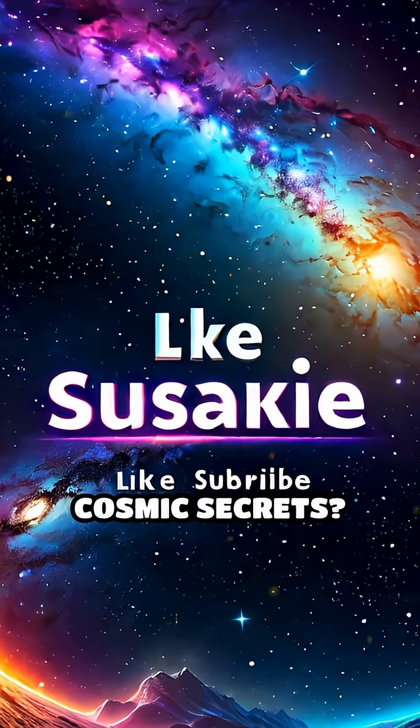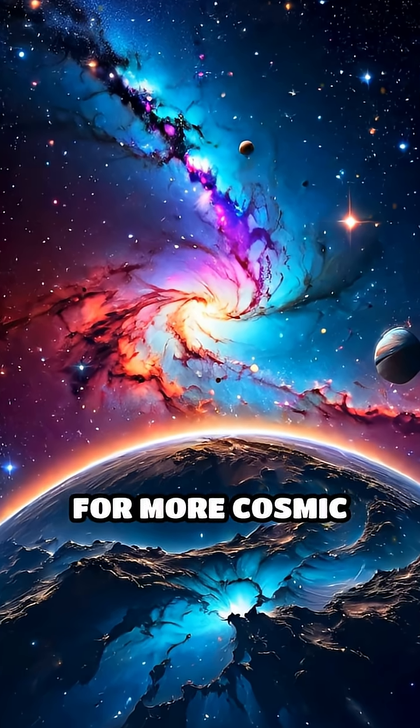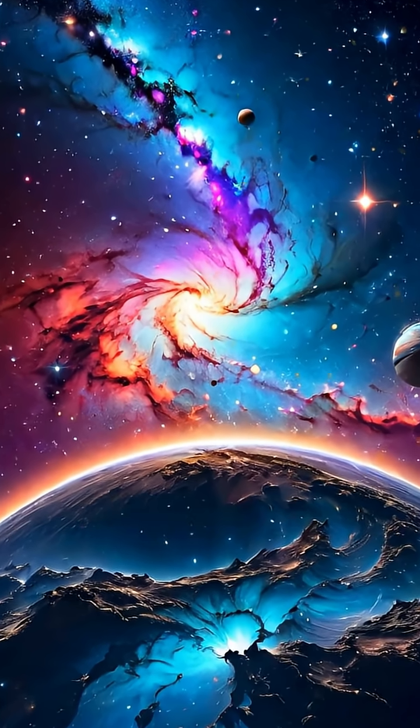Want more mind-blowing cosmic secrets? Like and subscribe for more cosmic wonders from SparkVeda.